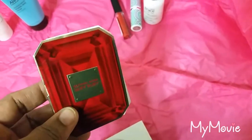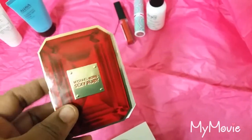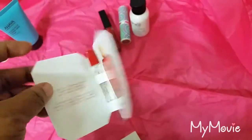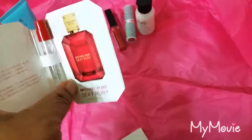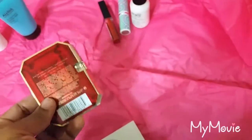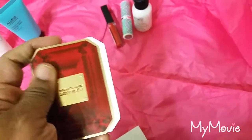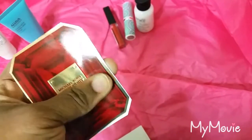The next item I have is the Michael Kors Sexy Ruby fragrance — it's a perfume. I will probably just pass this along to my daughter. We'll see.